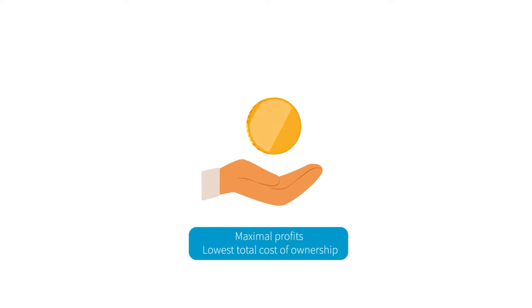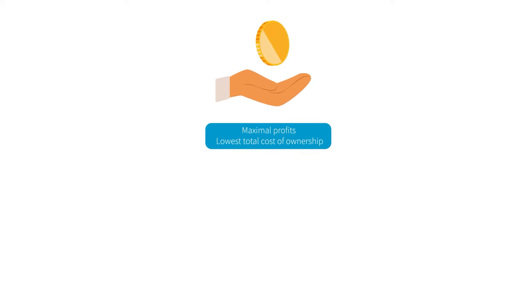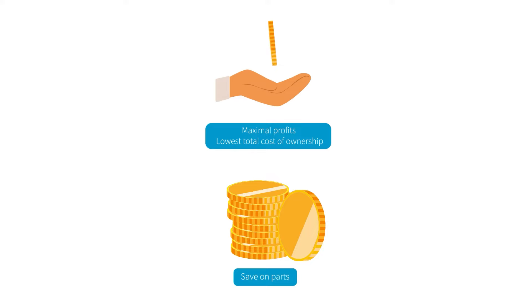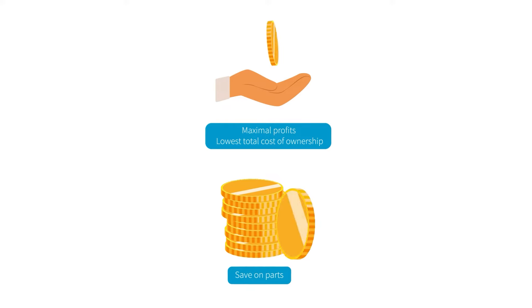Atlas Copco service contracts also maximize your profit and minimize your total cost of ownership. By locking in the pricing of maintenance parts, we protect you against inflation for the duration of your service contract.